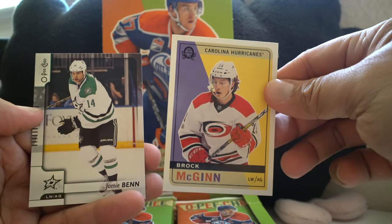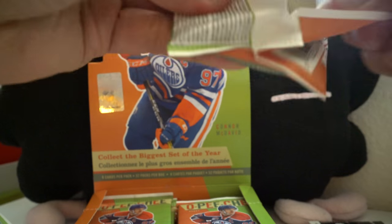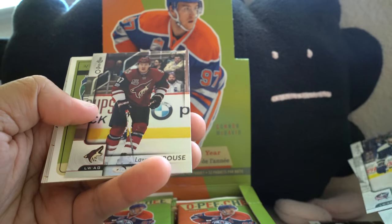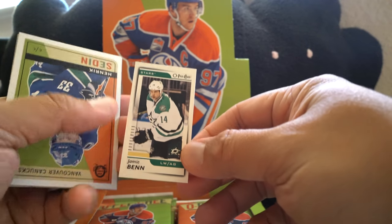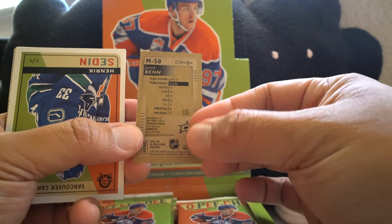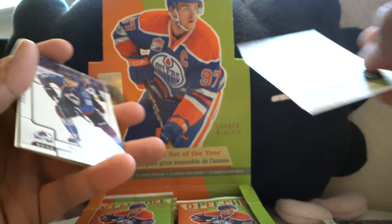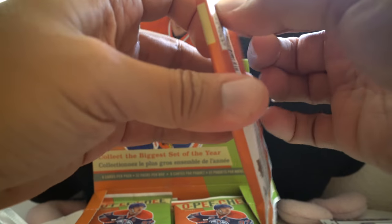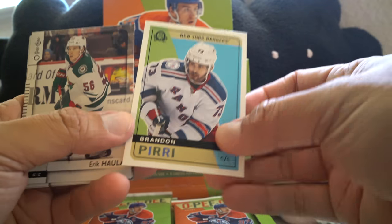Got a highlight and then a Brock McGinn retro. Right in the back we have a checklist card. We got lots of these rainbows — Lawson Krauss — and a mini of Jamie Benn. I didn't know they were having mini cards in here, so that's kind of neat to see. And then a Henrik Sedin retro in that pack. Team checklist and then Brandon Peary retro.